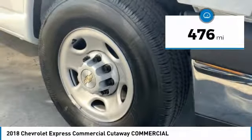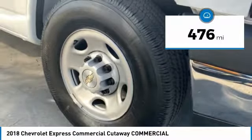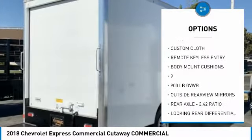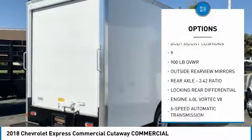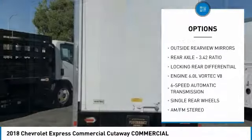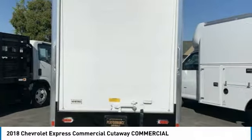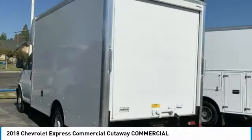This vehicle has less than 500 miles. Here are some of this vehicle's great options: cruise control, 6-speed automatic transmission standard, AM-FM stereo radio, power locks, CD player, power windows, remote keyless entry, tilt steering wheel, locking rear differential, and chrome package.